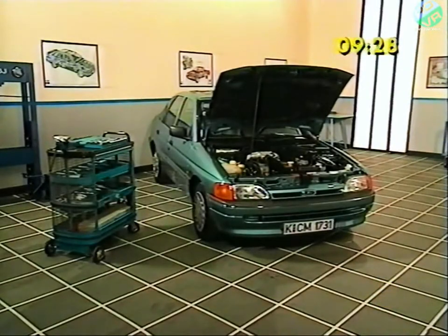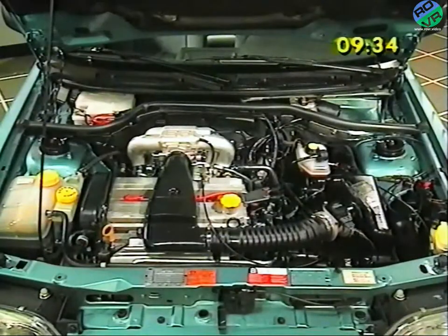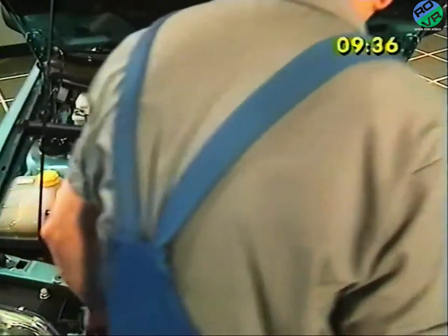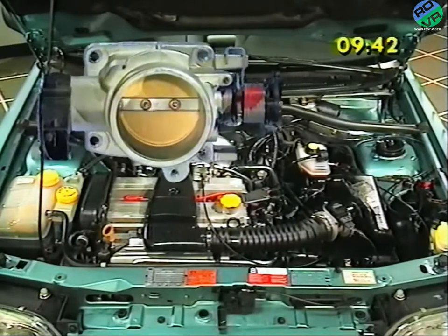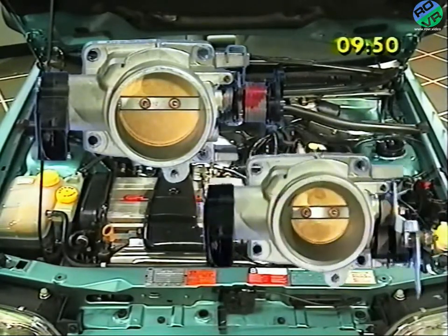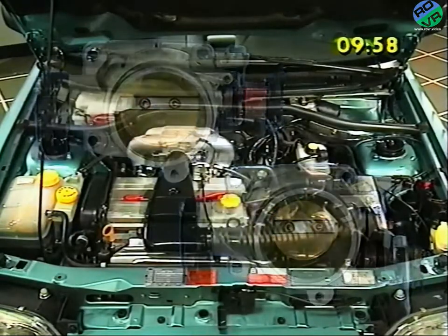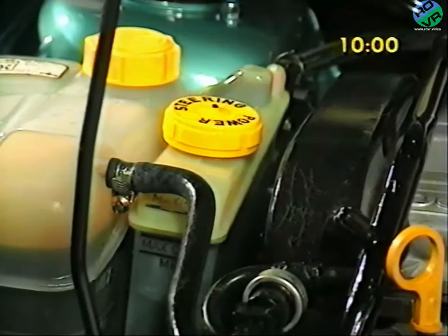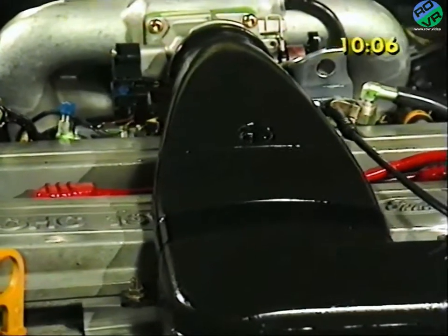Ford's new 16-valve DOHC engine range is being launched with two variants initially. Both are 1.8-litre units, with one producing 105 PS, the other 130 PS. The distinguishing features are that on the 130 unit, the throttle plate housing is marked with the number 55 and has a large throttle plate. The throttle plate housing on the 105 PS unit bears the number 42, has a smaller throttle plate and a different throttle linkage. These identifying features are worth remembering, because even side-by-side, the two engines look very similar.